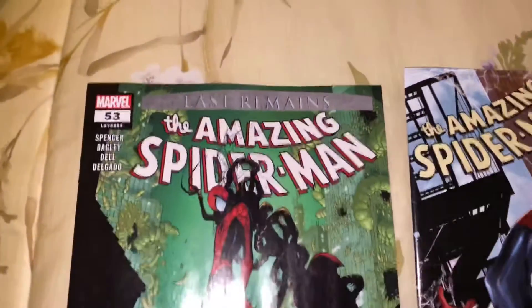This is Matrix Lord 212 and this is my comic book haul for November 20th, 2020. I finally got a lot of books that I had held for a little while, so check them out.